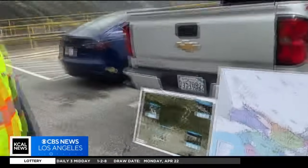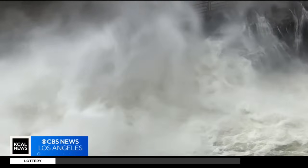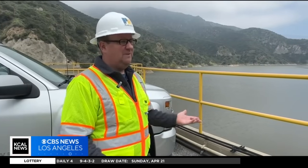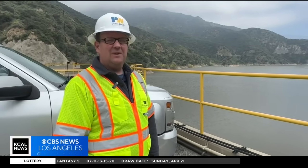Eric Batman is a senior civil engineer with L.A. Public Works. Between last year and this year for downtown L.A., we received over 54 inches of rain. It's the most rainfall in a two-year period on record, going back to 1872.